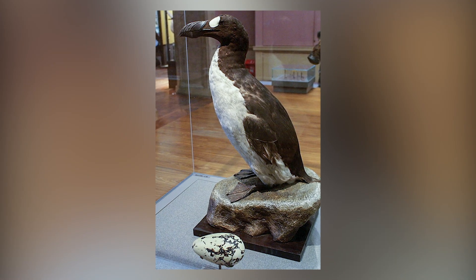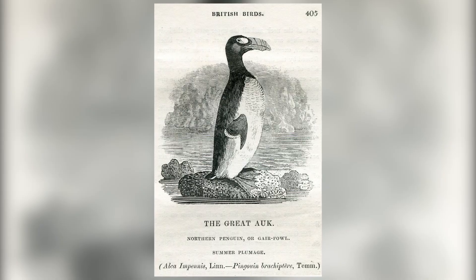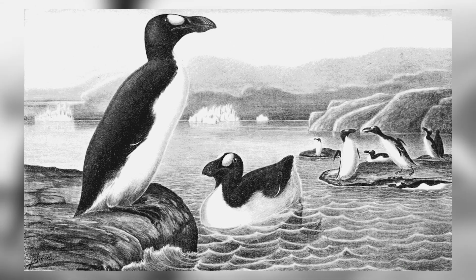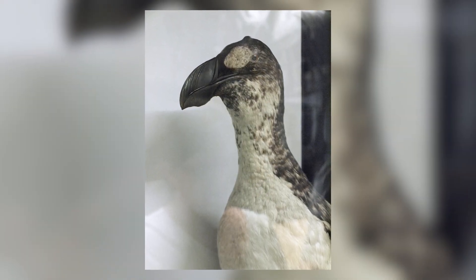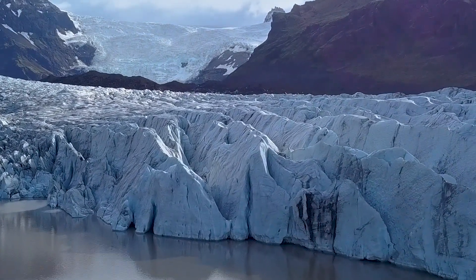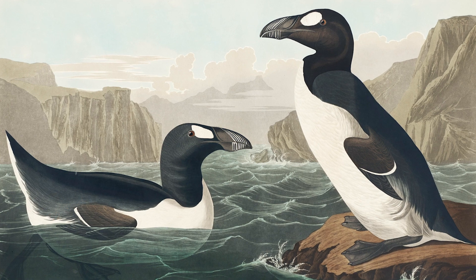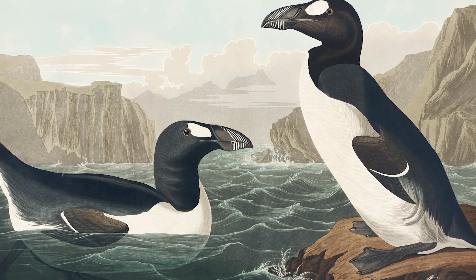The Great Auk was a large flightless bird resembling a penguin and was almost twice the size of the similar-looking razorbill, which can still be found at coastal breeding sites around the UK. It lived in large colonies in and around the North Atlantic, mainly on remote and rocky islands. The UK's last Great Auk was killed in 1840, and just four years later the species became globally extinct — the last known breeding pair died in 1844 on an island off the coast of Iceland. They were easy targets for hunters because they couldn't fly and moved very slowly, and there was a market for their eggs. Their feathers were also used to stuff mattresses. A parliamentary act banning the killing of Great Auks for feathers was implemented in 1794, but it was too late.